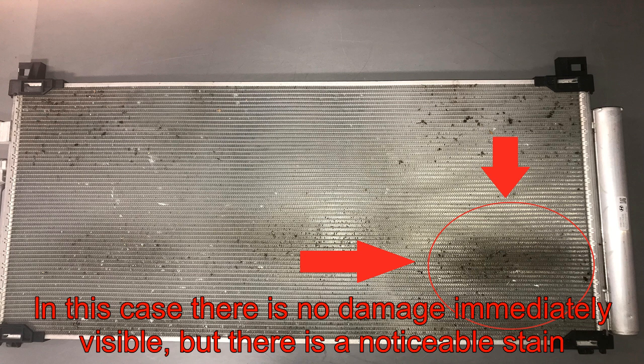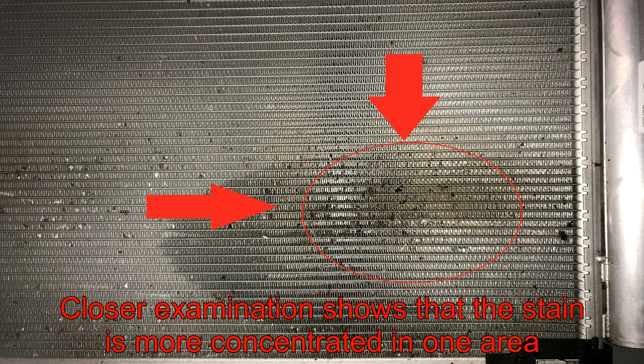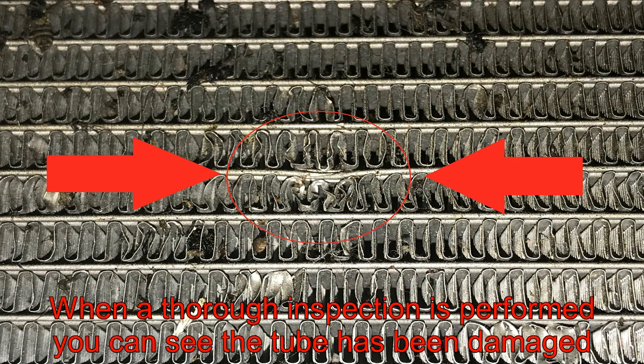In this case, there is no damage immediately visible, but there is a noticeable stain. Closer examination shows that the stain is more concentrated in one area. When a thorough inspection is performed, you can see that the tube has been damaged.